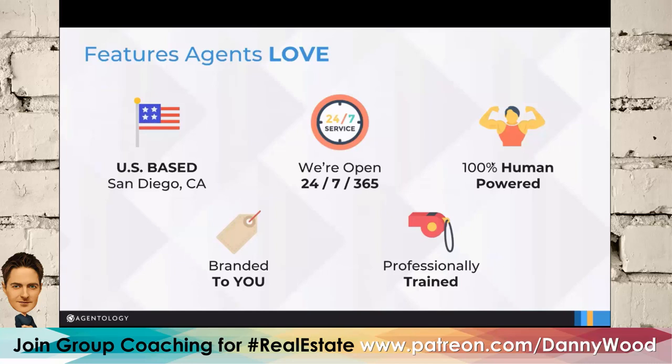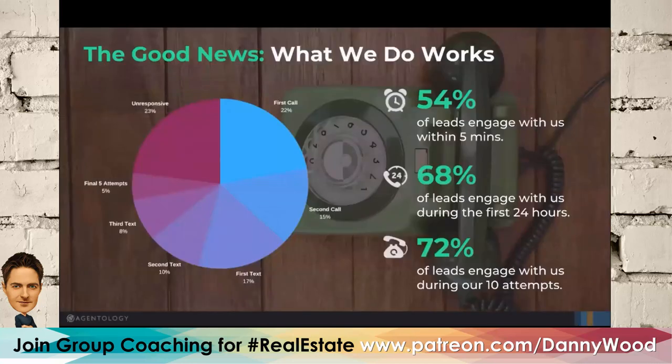Here are some stats: on the first call, 22% actually answer. Second call, 15%. First text gets a 17% response. In total, 54% of leads engage with us within five minutes — whether that's answering the phone, responding to a text, or saying they're busy and to call later. 68% engage within 24 hours. Overall, we have a 77% response rate for all leads across the nation.